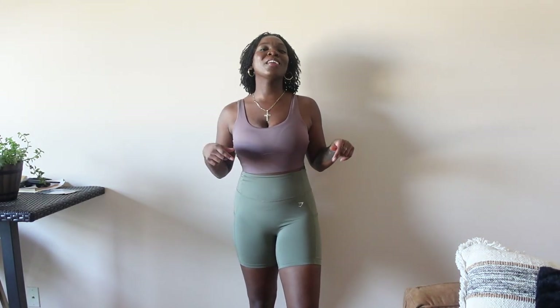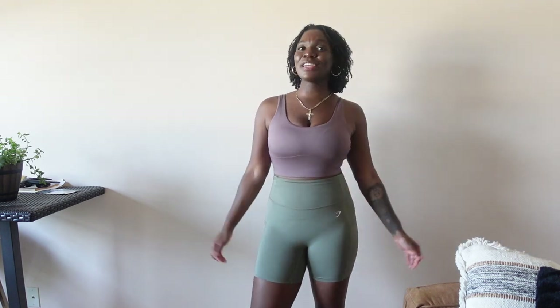Definitely a 10 out of 10. This is a vibe — I feel cute. This will motivate me to want to go work out. I'm going to the gym tomorrow morning and I might throw this on because it's just that cute. All right, let me go grab the next set. Yeah, I love this more than the first set.